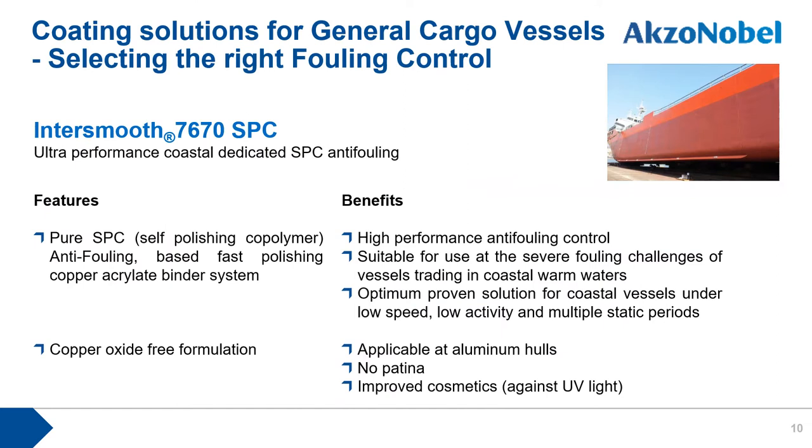The next fouling control product is Intersleek 7670SPC, a coastal-dedicated antifouling product specifically developed for severe fouling challenges on vessels trading in coastal warm waters. This product is strongly recommended for coastal vessels under low speed, low activity, and multiple static periods.